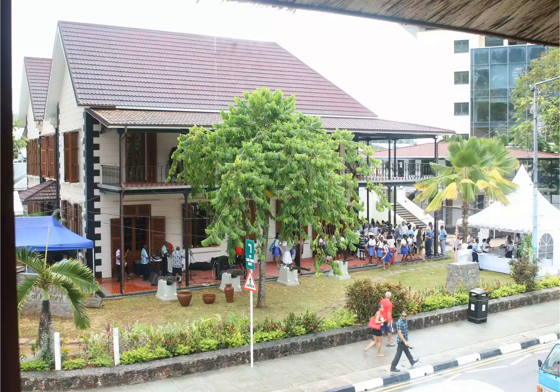Discover the Seychelles Natural History Museum — one of the top 15 things to do in the Seychelles. Courtesy of the Seychelles National History Museum.